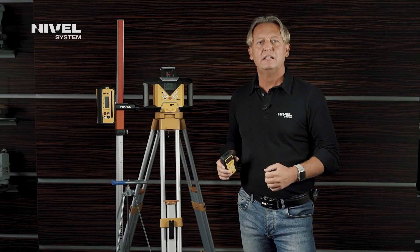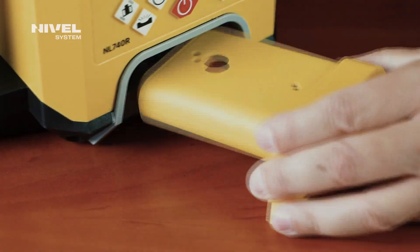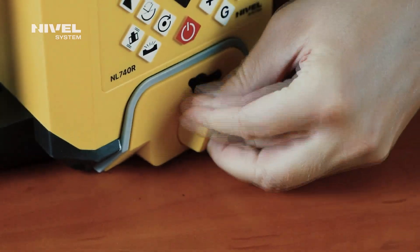The device is powered by a battery — a lithium-ion system with a capacity of 5000 milliampere-hours.